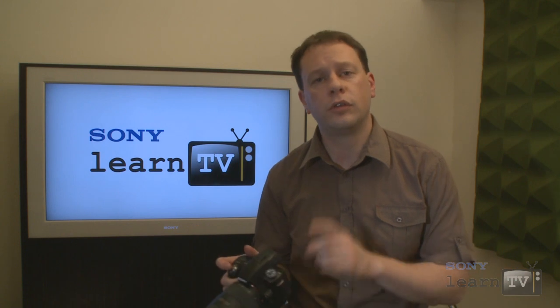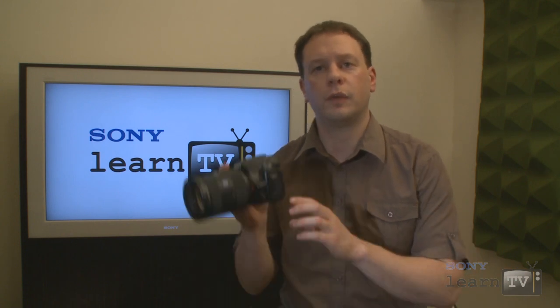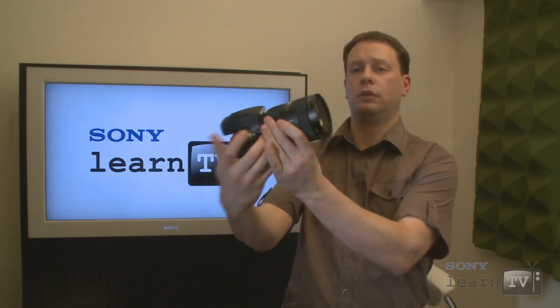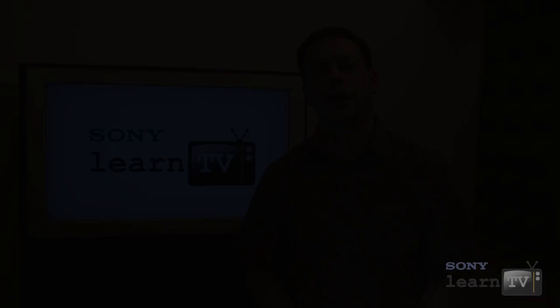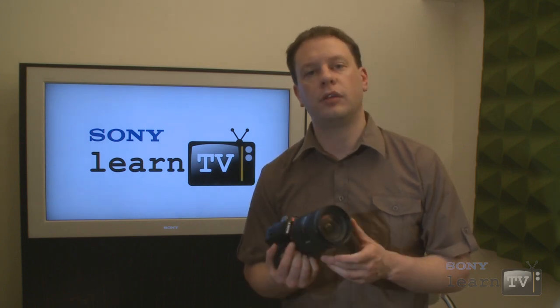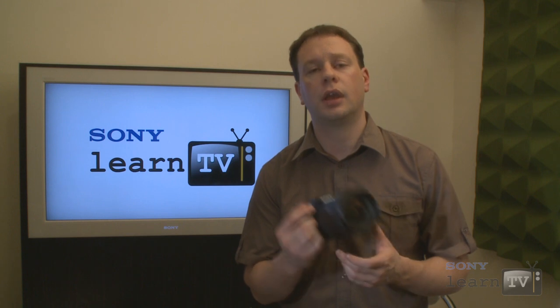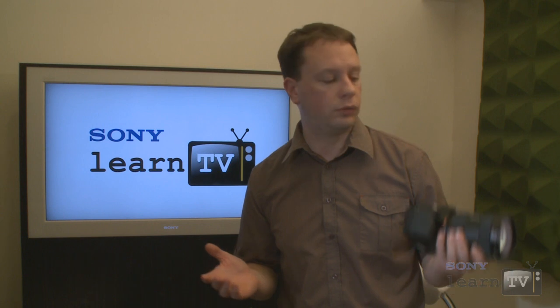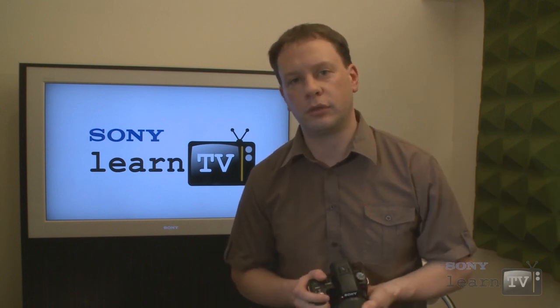Of course you can always use the extra-fine LCD on the back, which rotates to just about any angle to allow shooting of even self-portraits. One of the best things about the digital SLT cameras from Sony is that not only do they take great photographs, they make taking great photographs simple and easy — whether you've previously owned a digital SLR or you're moving up from a compact point-and-shoot.